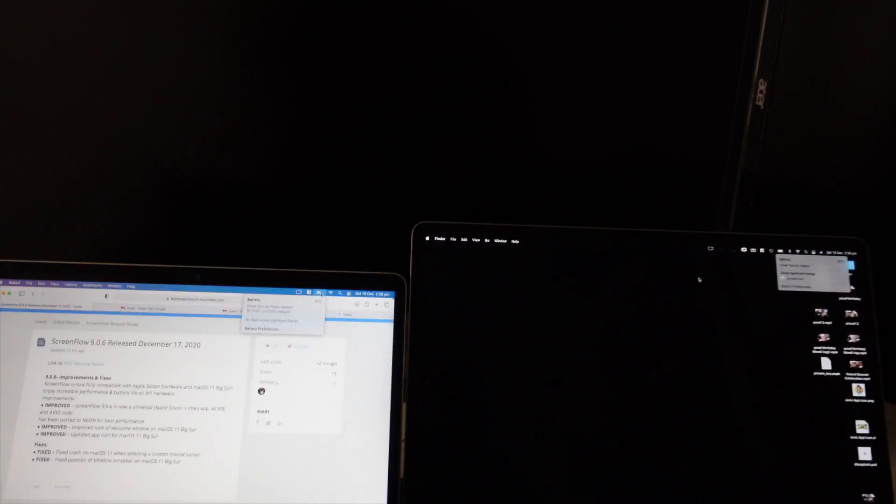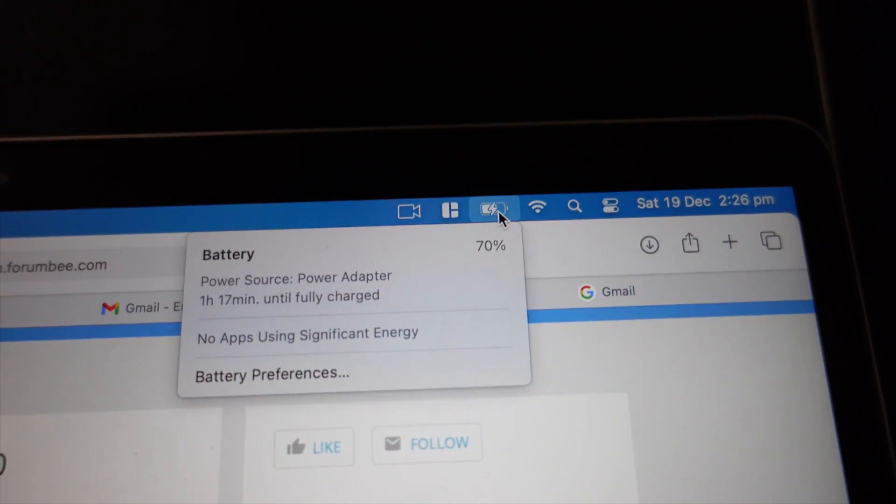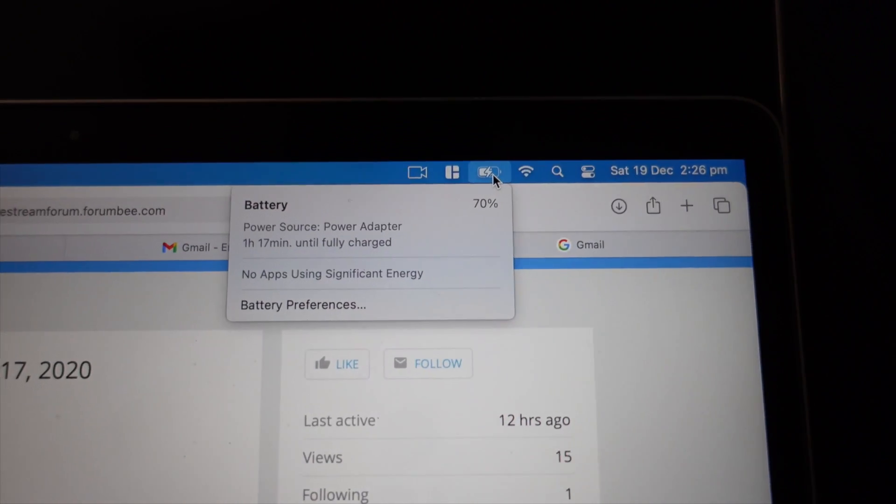I also tested how much battery each machine used. My MacBook Pro 16-inch started at 92% and after rendering had about 60% battery left. On the MacBook Air, I started at 70% and after the render it had 58% remaining.